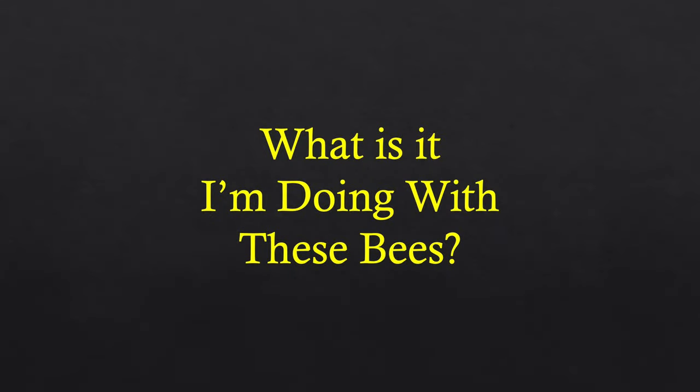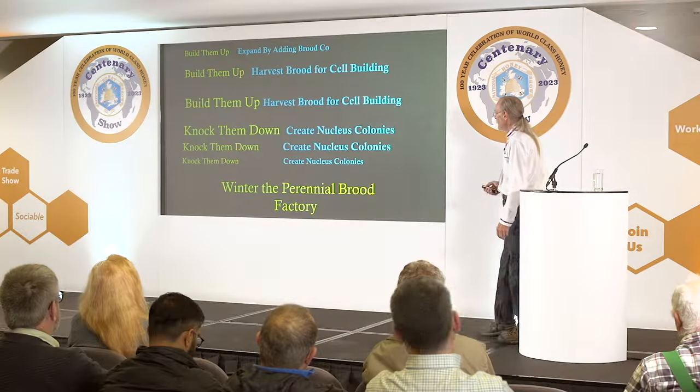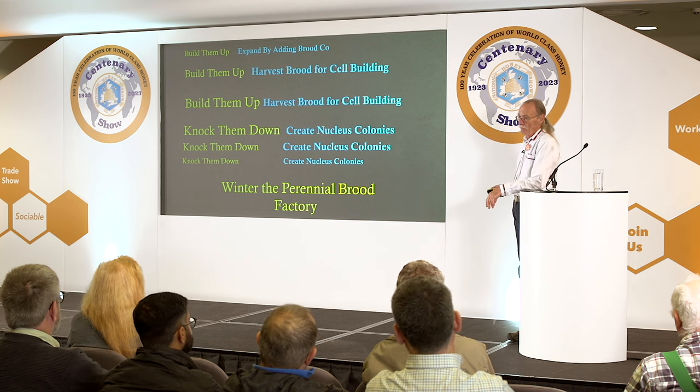What I'm doing with these bees: we start in spring, build them up, add additional boxes, then harvest brood for cell building while still building them up. Once done with cell building, we start creating nucleus colonies, knocking them down from six or five boxes to three, creating nucleus colonies as we go, until we leave three or four combs in the bottom two boxes of brood and let them go. So they become perennial — these nucleus colonies live from year to year to year.